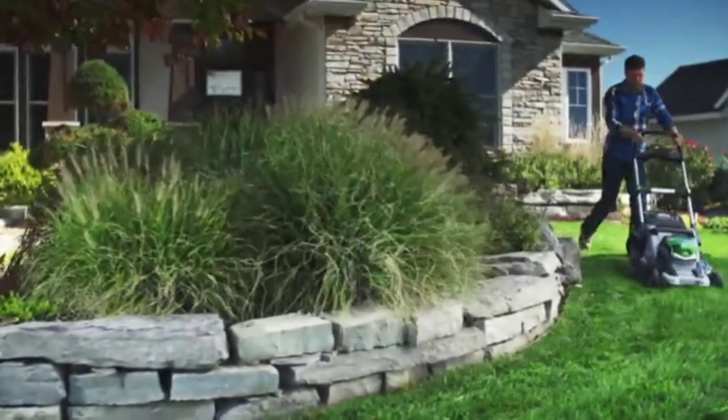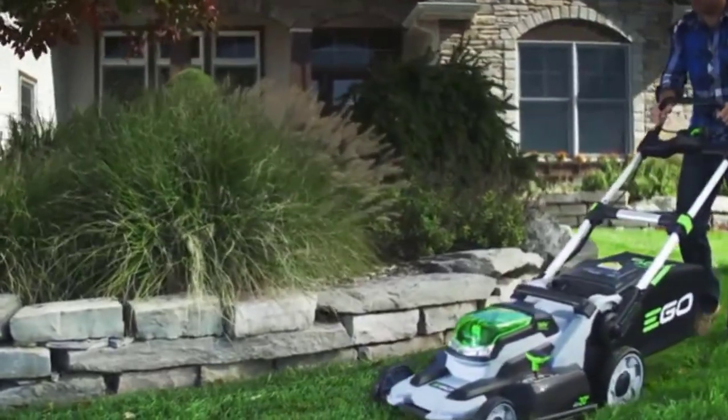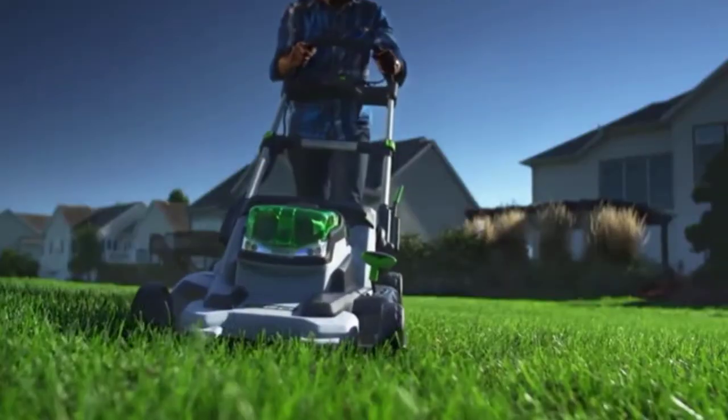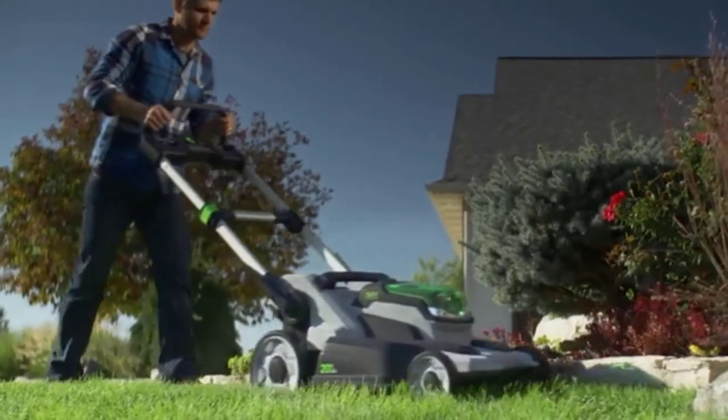Looking for a lawnmower for steep hills? Our tools and equipment appliance experts bought and tested the top 7 lawnmowers for steep hills available in 2022 and put them through a rigorous side-by-side comparison to find the very best.